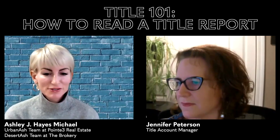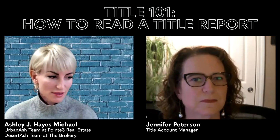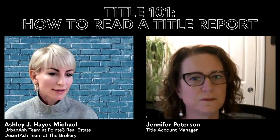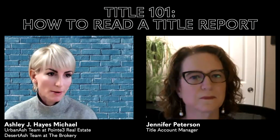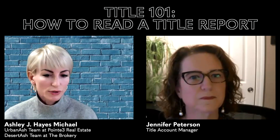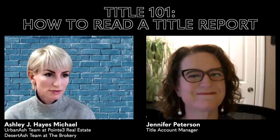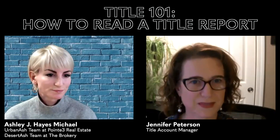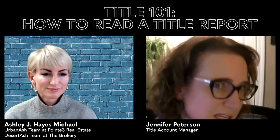Thank you Jennifer for coming on this morning and chatting with us about this topic. We do need, as agents, to know how to dissect the title report at least on the surface level, and then lean on you to dive into any issues that may pop up. This morning you were going to run through a title report and show us how to go through it.